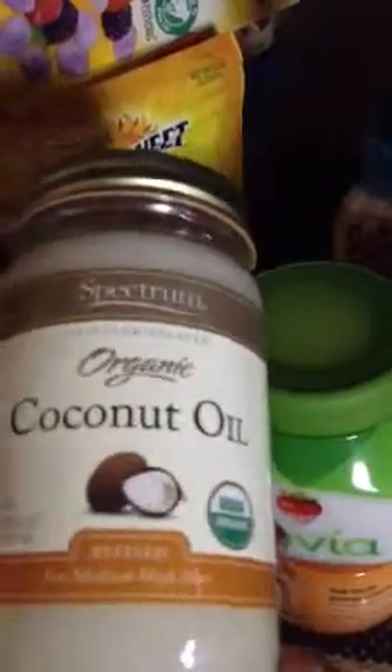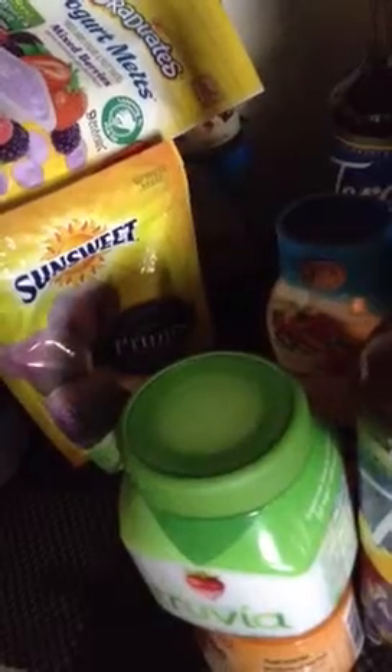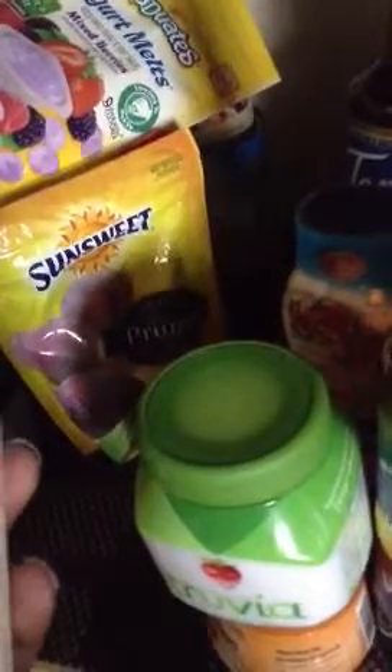I also have from Spectrum just the organic coconut oil. Zero grams of protein — it's 120 calories for one teaspoon. You only need a teaspoon or half a teaspoon. It's better than regular oil, and it's organic too, so it's good for you.